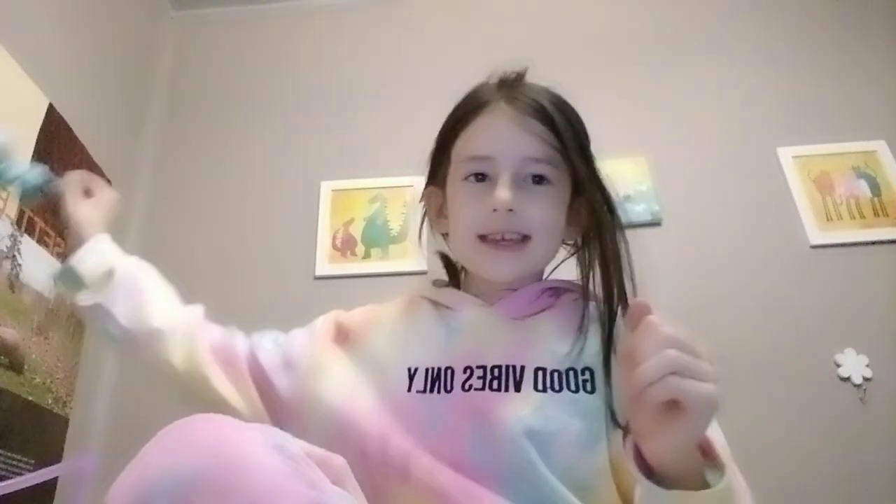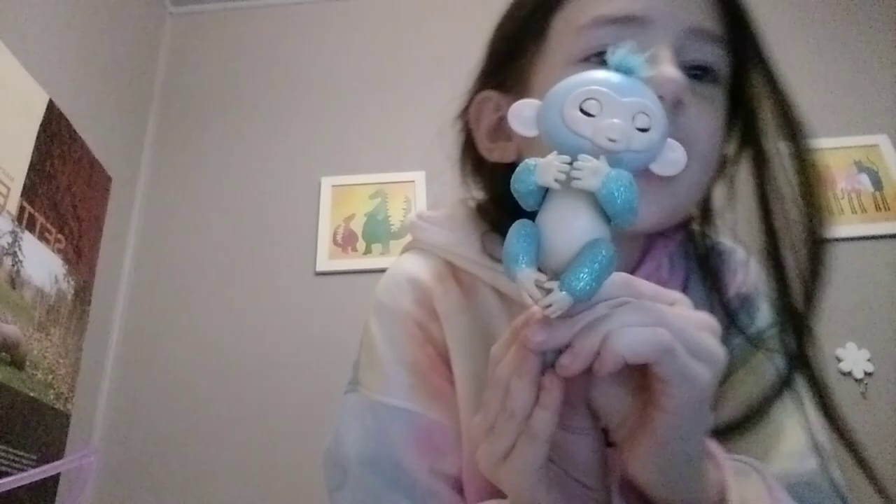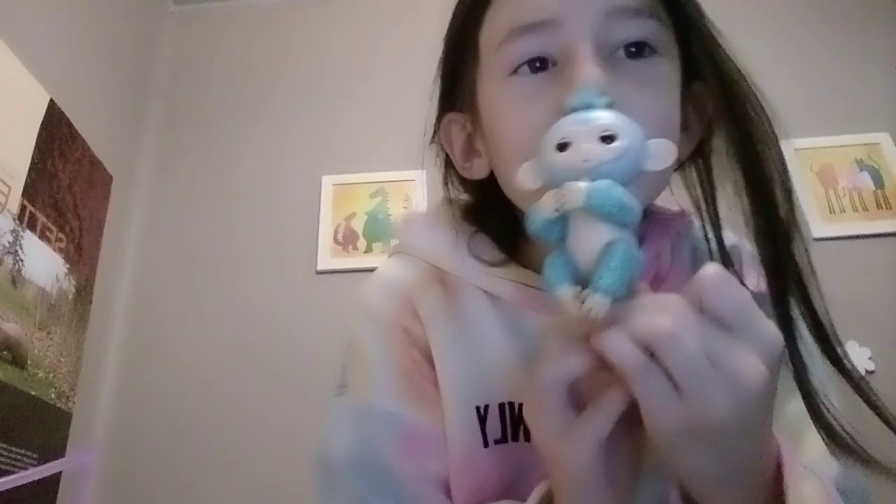This is Naomi. Naomi is a little monkey and she is a teal color and she is a glitter one and she is adorable.